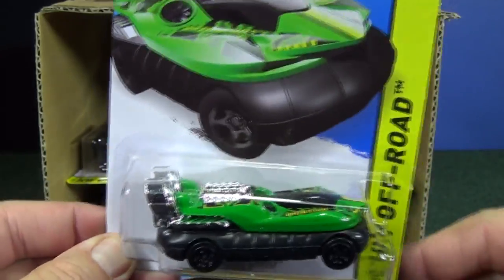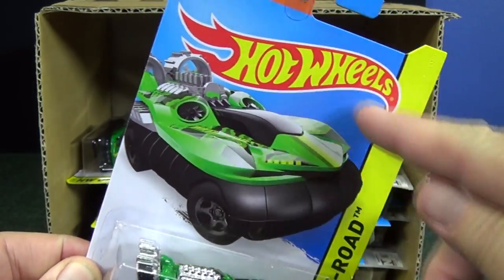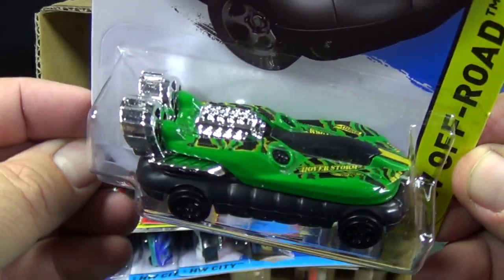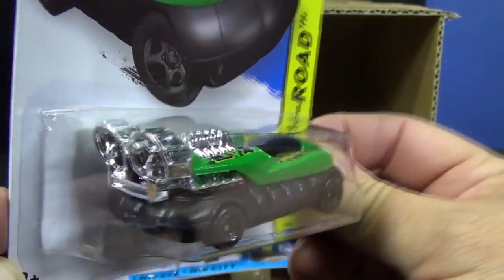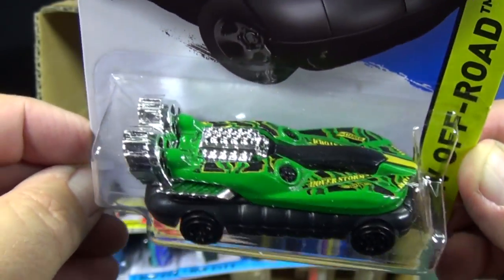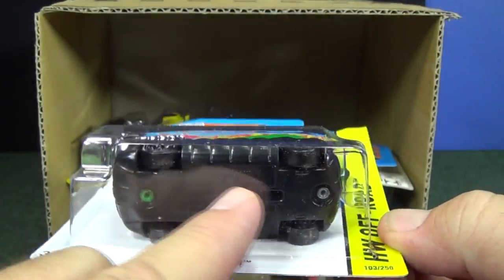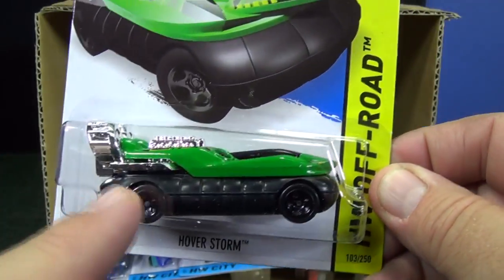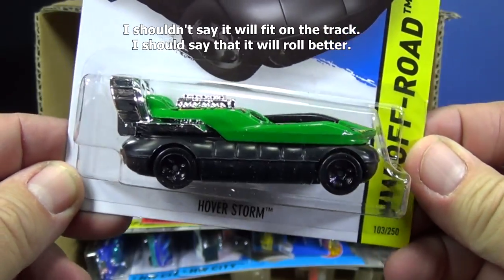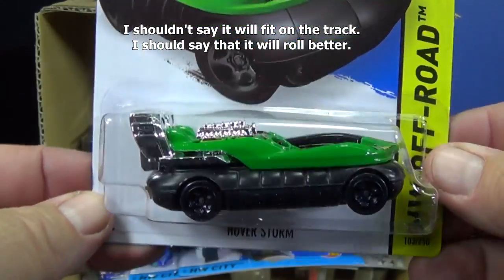Hoverstorm — this is a new model. When you get these in the USA the card will say new model right here. Brand new casting. Looks like something fun for the kids to play with. I doubt those rotors turn. Interestingly, in the past when they had vehicles like this they would put little tiny wheels underneath instead of on the outside. This will work great on the track since the wheels are positioned where they are.